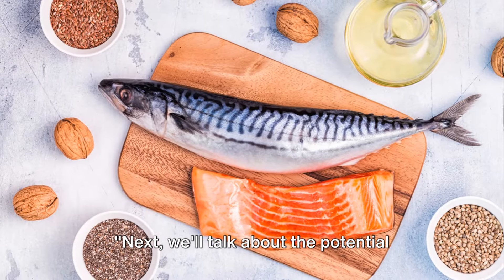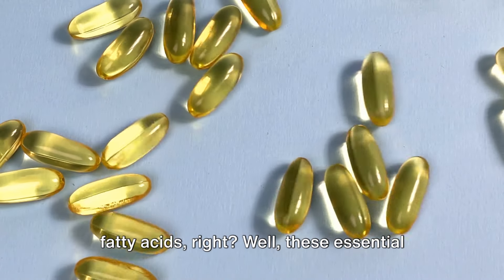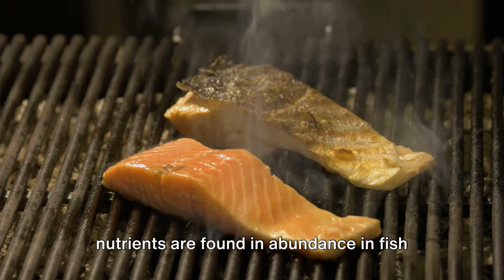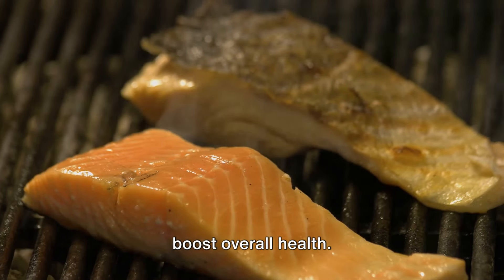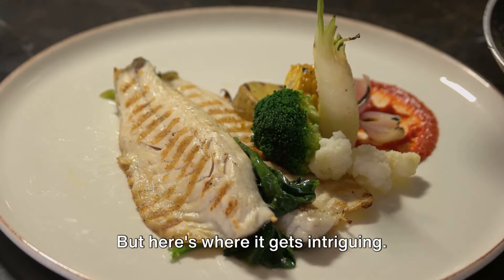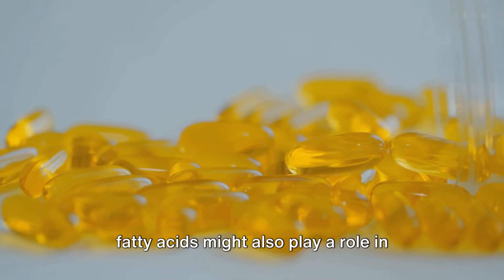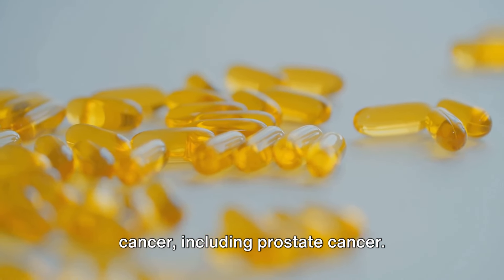Next, we'll talk about the potential benefits of fish and fish oil. You've probably heard about omega-3 fatty acids. Well, these essential nutrients are found in abundance in fish like salmon and mackerel. They're known for their potential to boost overall health. Some studies suggest that these omega-3 fatty acids might also play a role in reducing the risk of certain types of cancer, including prostate cancer.